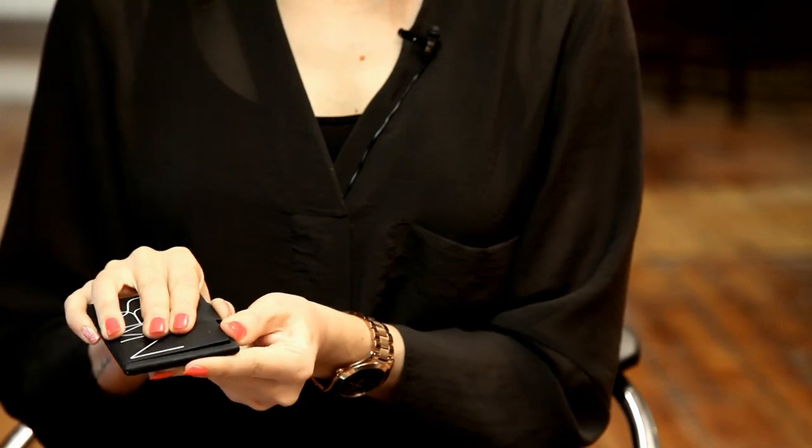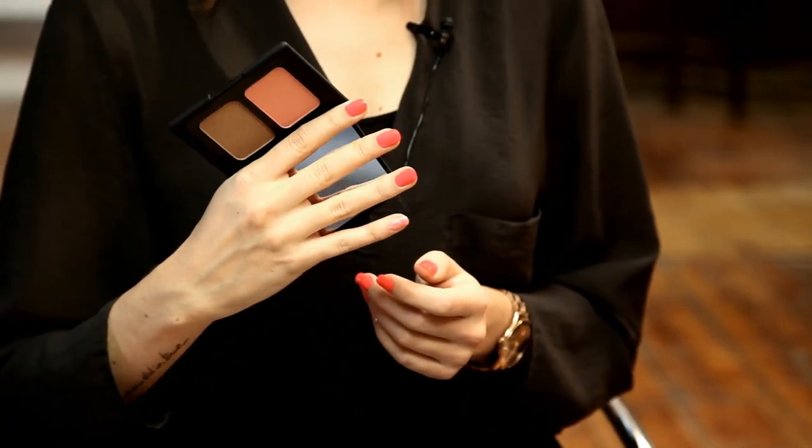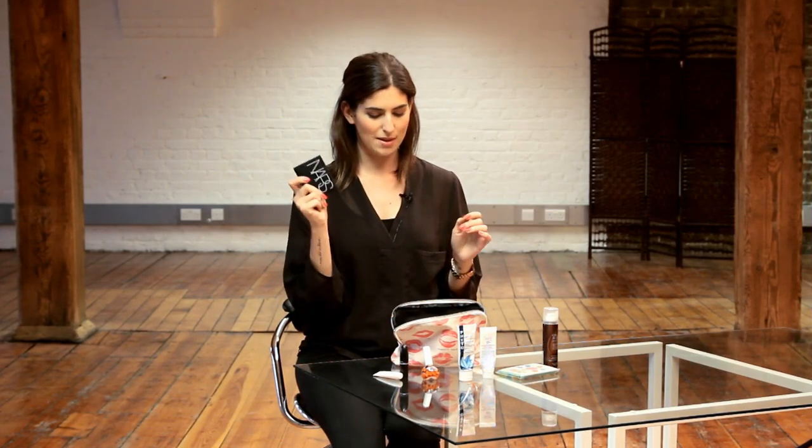Today I brought a bronzer and blusher with me but I brought it all in one compact — this is my new NARS Duo and it's got Laguna bronzer and Deep Throat blusher in as well, which are my two favourites, and they just look like this. I love this compact; it's good for travelling, it's good for days out, and it's so nice to have it all in one compact, so I like to keep that on me.